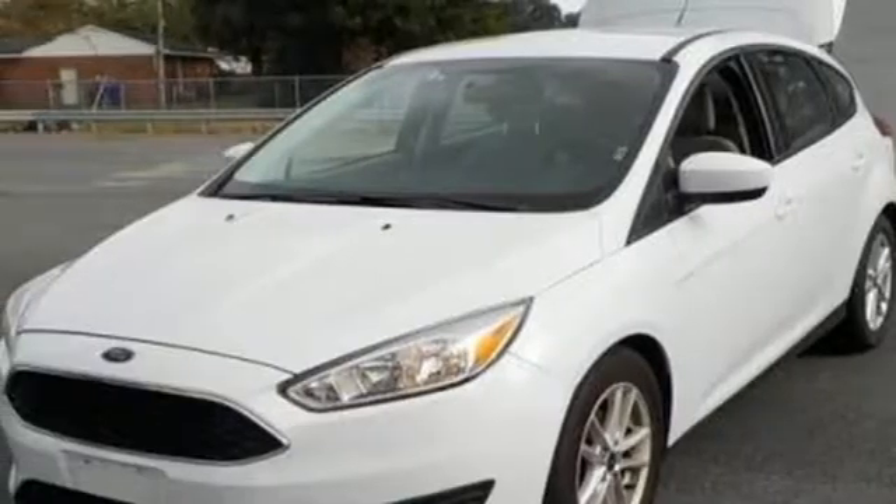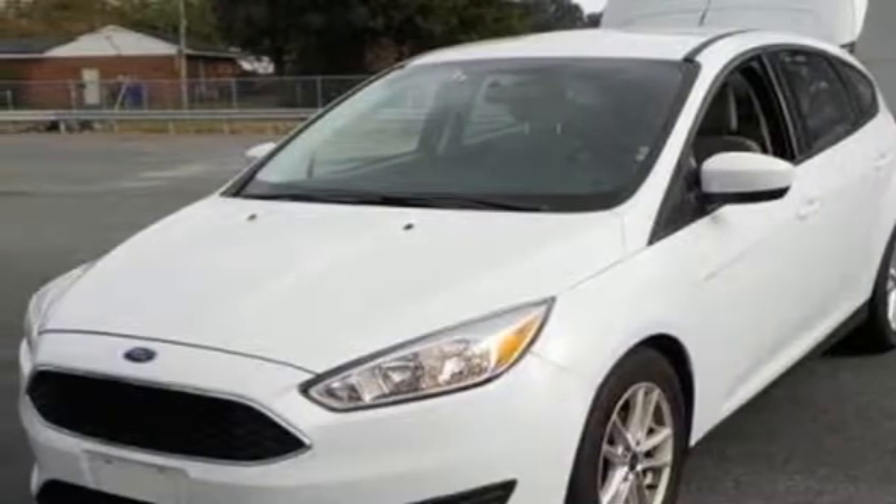Active grille shutters, gas pressurized shocks, and an i4 engine. There's even more to see in person. Take it for a test drive today.